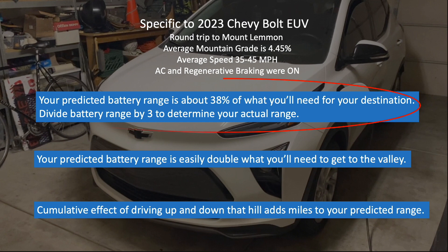The most important conclusion is this one. Specifically, if you have to climb a mountain over the course of say 20 miles, make sure your battery range reads at least 60, and to be safe maybe 80, for conditions shown on this slide.